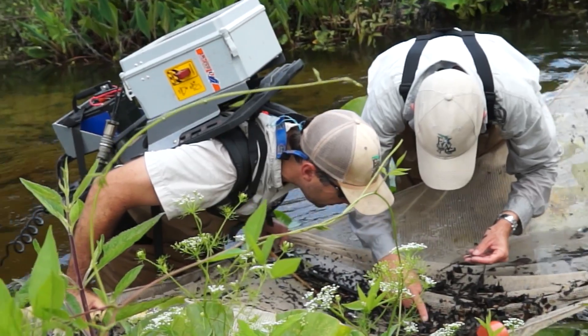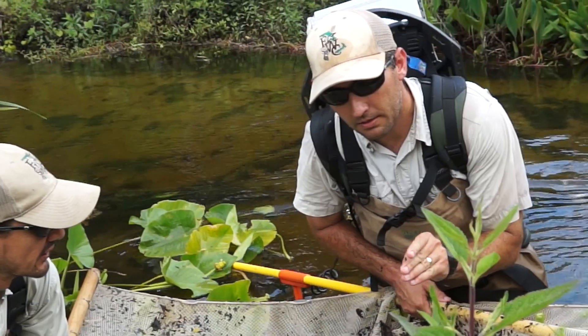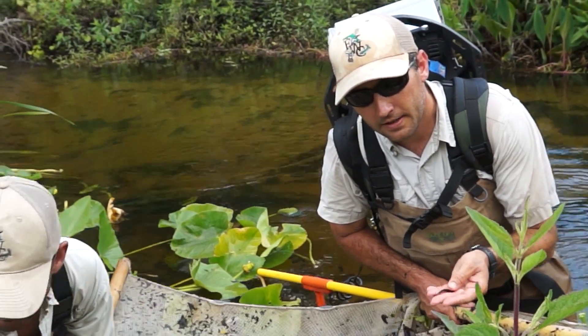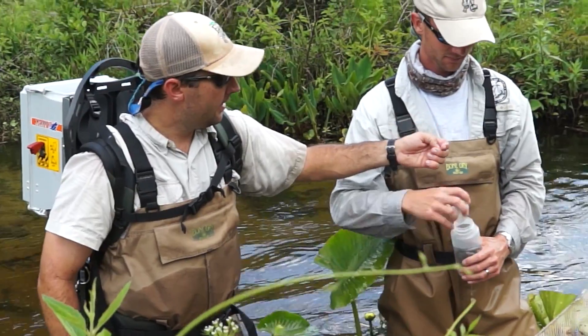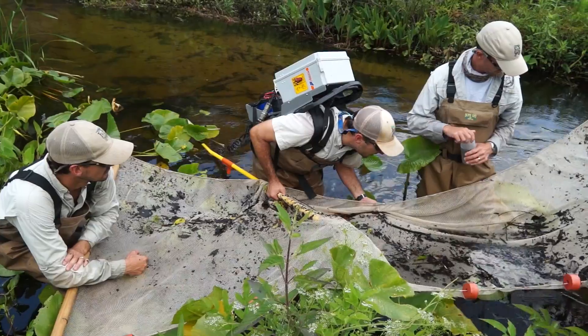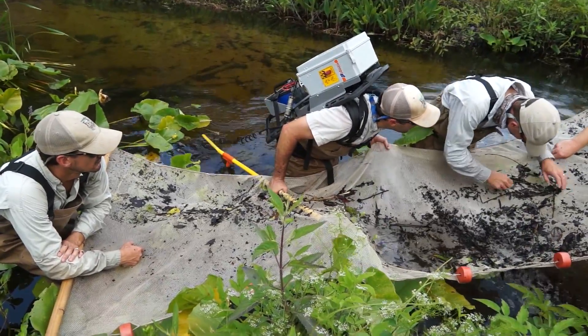They are collecting tessellated darters, and we are going to compare the Florida population to those populations. We don't have an estimate of how many southern tessellated darters are in Florida — that's the next phase of this project. So far to date, we've only found 15. In the areas where we actually find them, we're going to go back and get estimates of how many darters there are per length of stream to get an abundance estimate.